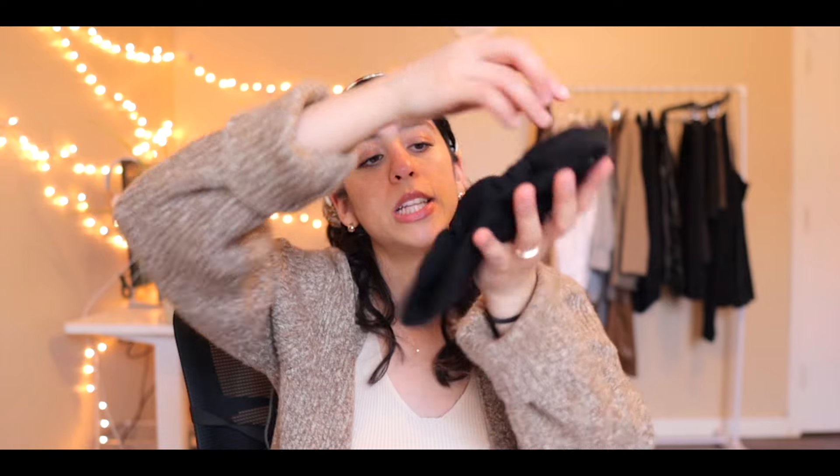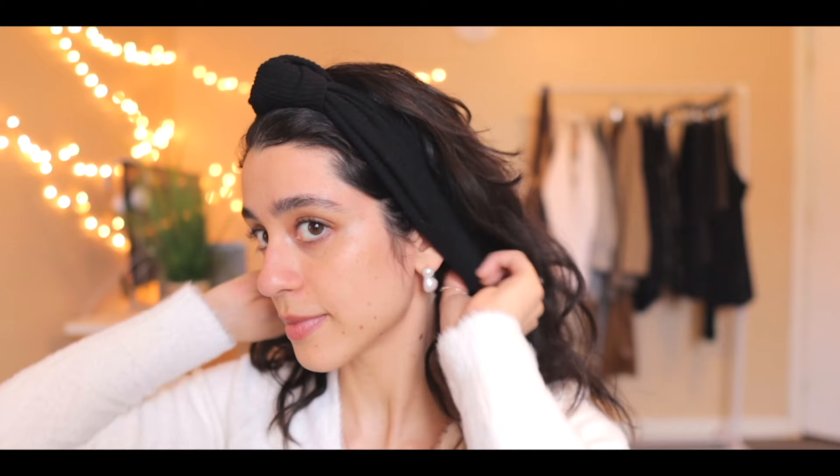The next item is also from Zara — it's a little headband that goes over your head. I used it to cover up my ears on days that were super cold and I didn't want to wear a hat, but you could also just wear it as a regular headband.